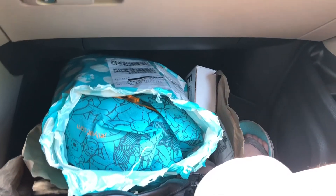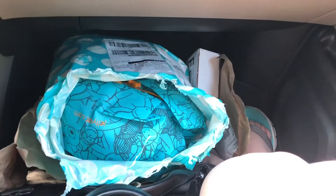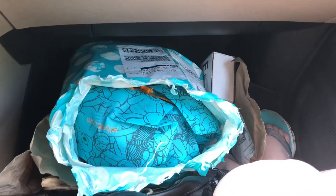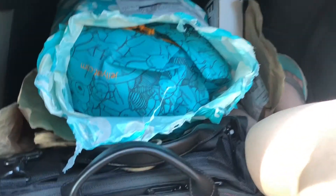Hello guys, I'm Chong. I just found this package in front of my garage door and I just cannot wait. I want to open it now and show you guys what's inside. This is the second JettyCat package and I got it from the JettyCat official website.